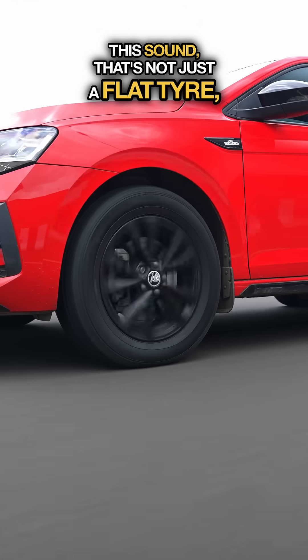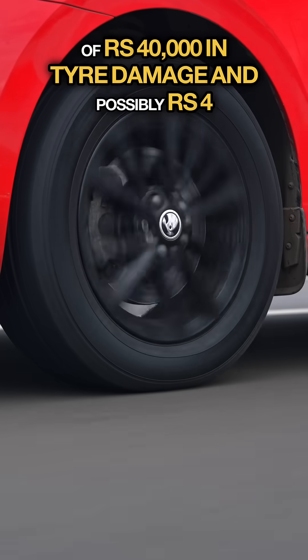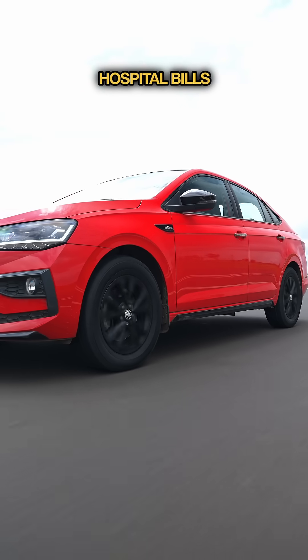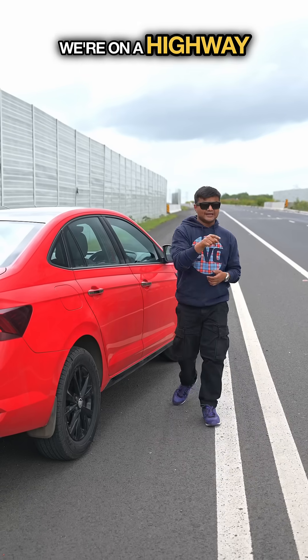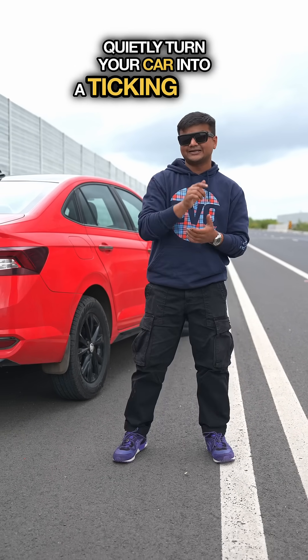This sound — that's not just a flat tyre. That's the sound of 40,000 rupees in tyre damage and possibly 4 lakh in associated hospital bills, or worse. We're on a highway today and we'll tell you how incorrect tyre pressures quietly turn your car into a ticking time bomb.